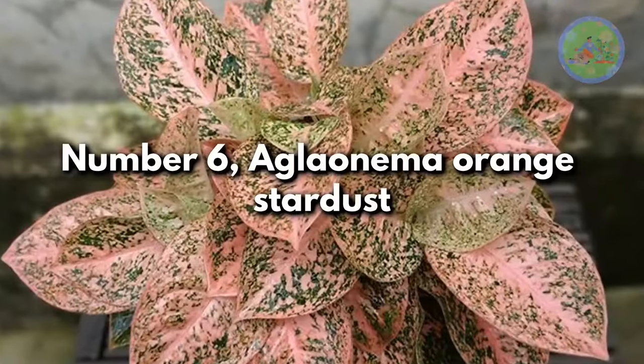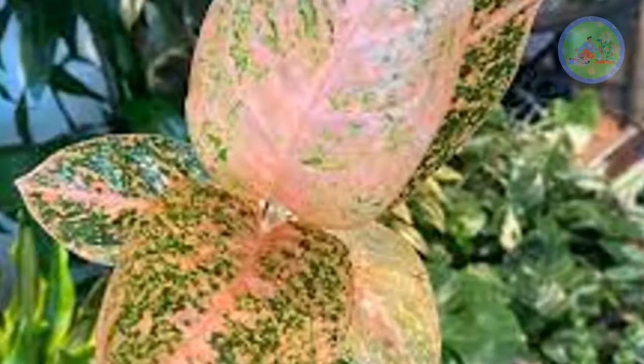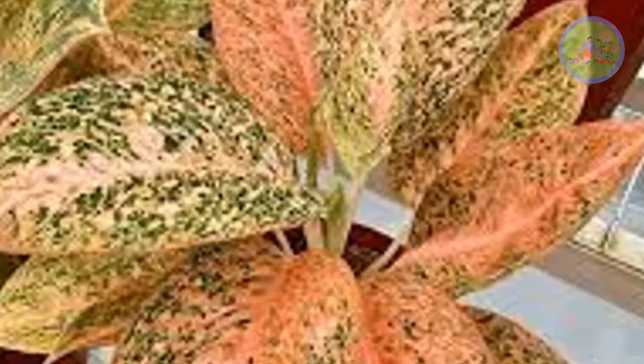Number 6: Aglaonema Orange Stardust. This hybrid variety is very beautiful for its green and orange with light red variegation, which is the best for the darkest spot.